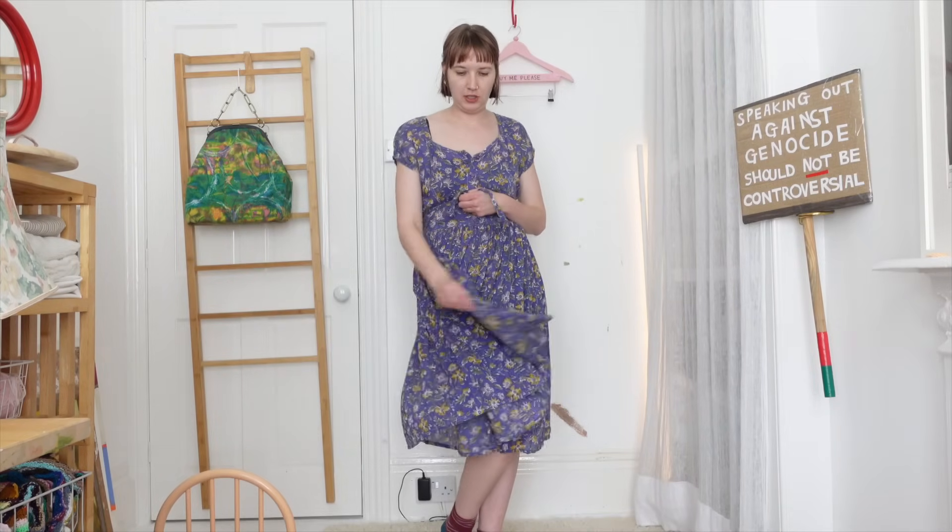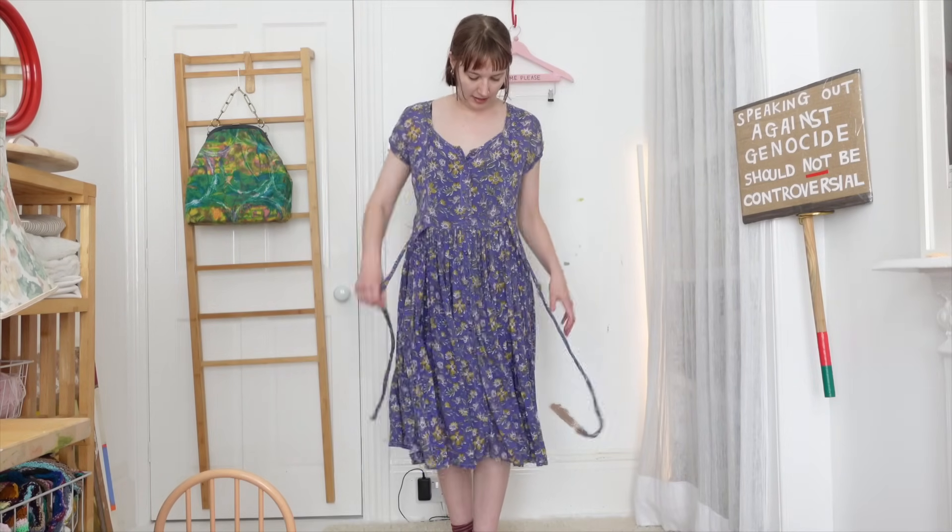I'm not certain this is my style — I bought it a couple of months ago and haven't had as much wear out of it as I thought. I'm not usually huge on florals for clothing and I don't know why I made an exception for this. You can tie it at the waist for more of a fit-and-flare 1950s shape, but honestly I prefer it like this, just as a kind of sack. If I don't wear it this summer I'll probably just re-donate it, but it's really comfy and lightweight.